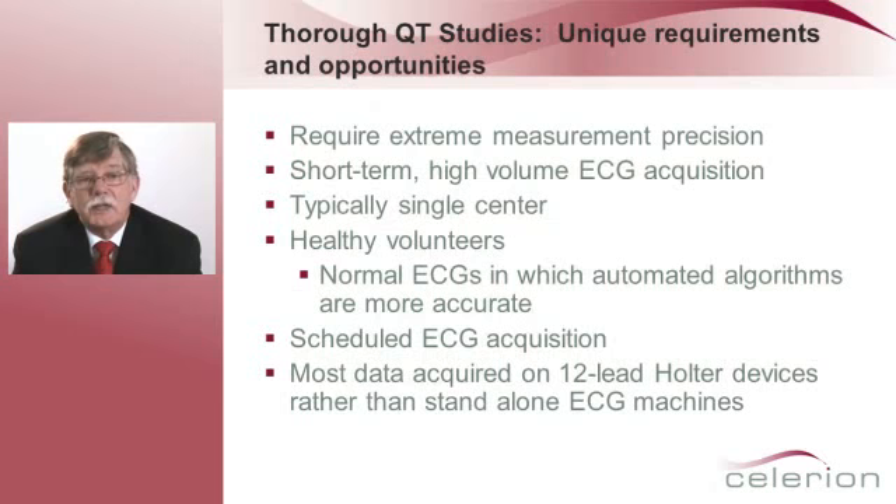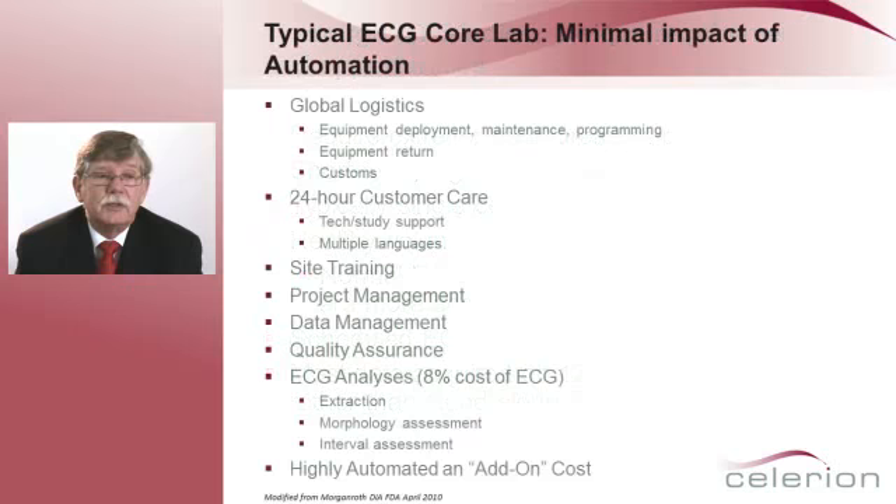Thorough QT studies have unique requirements and opportunities. First, they require extreme measurement precision. They're short-term, high-volume ECGs, typically in a single center. They use healthy volunteers, and we know that automated algorithms are more accurate in healthy volunteers. They have scheduled ECG acquisition, and most of the data is acquired on 12-lead holters rather than on stand-alone 12-lead ECG machines.